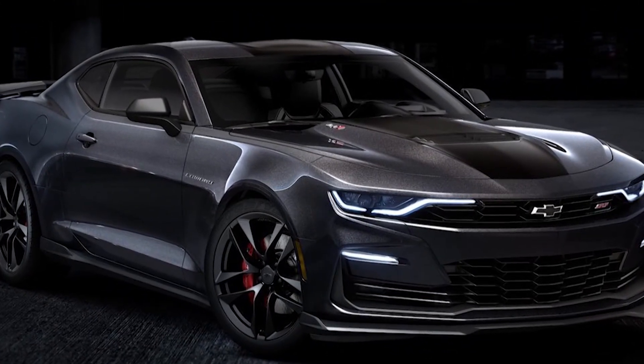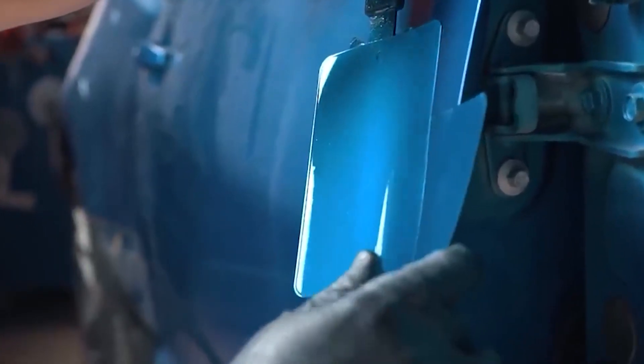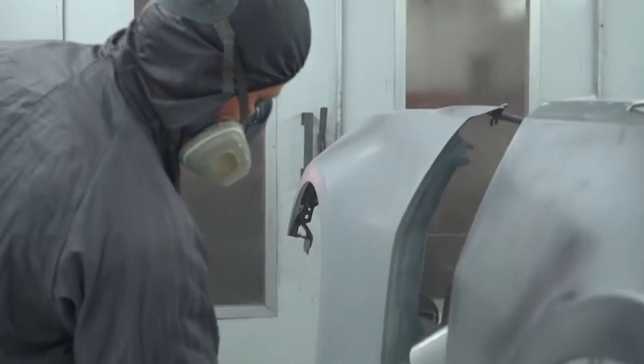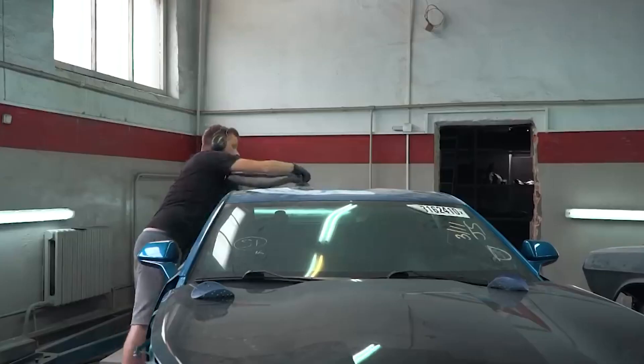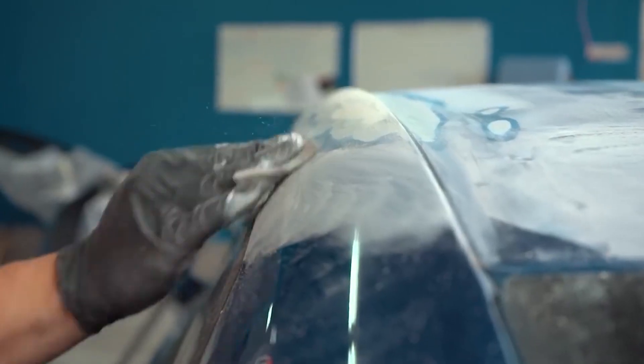Number six, paint and refinishing. Once the body repairs are complete, the car will undergo a paint and refinishing process. The car will be sanded, primed, and painted to match the original color. Skilled painters will use specialized equipment to ensure a smooth and uniform finish.